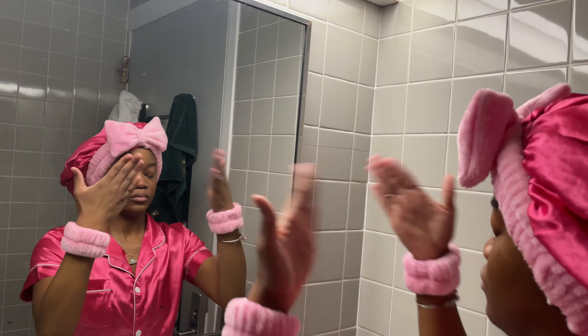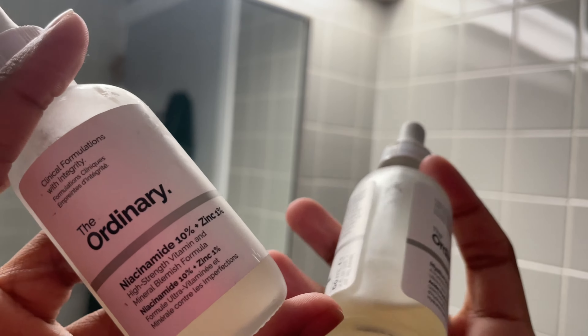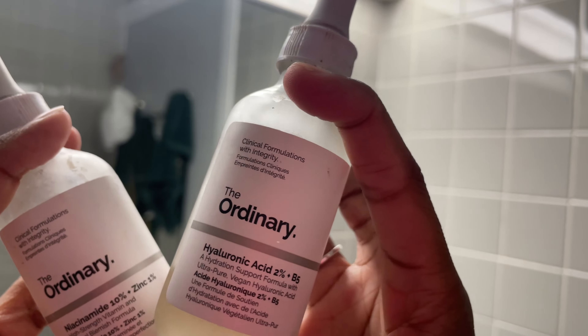After that, I let my skin dry a little bit before going in with my two serums by The Ordinary — niacinamide and hyaluronic acid. When it comes to choosing serums, always go for what your skin needs.